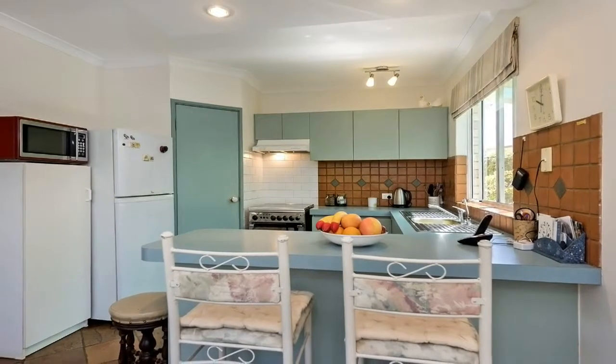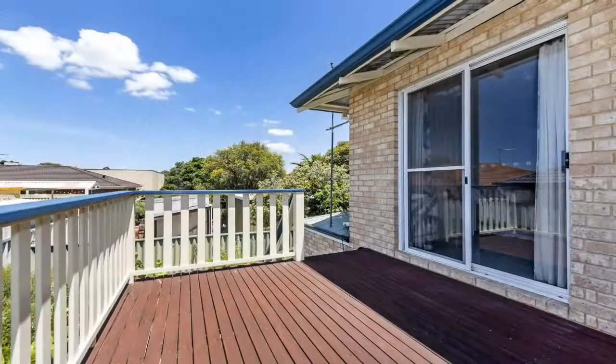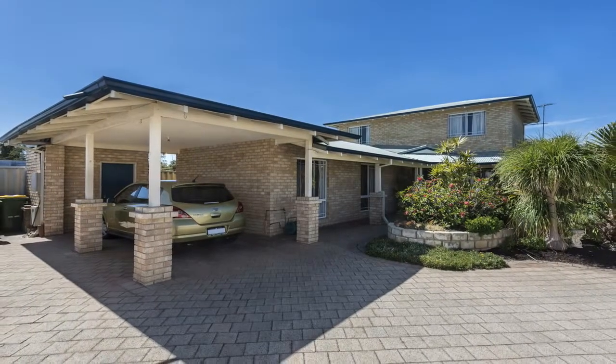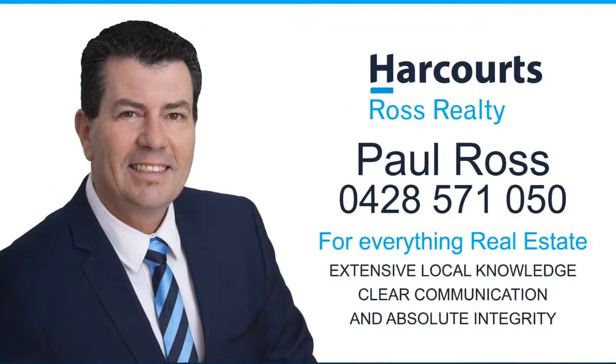This home is a hidden treasure, ready and waiting for you to move straight into and start enjoying the lifestyle of this fabulous location. For more information, a personal viewing or for everything real estate, contact Paul Ross on 0428 571 050.